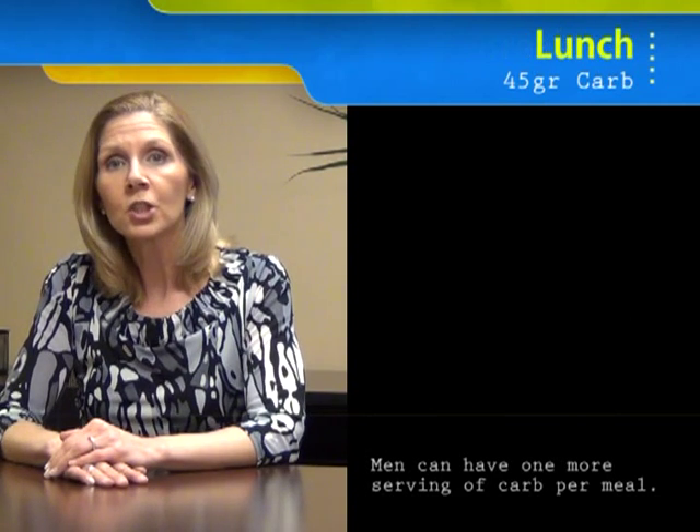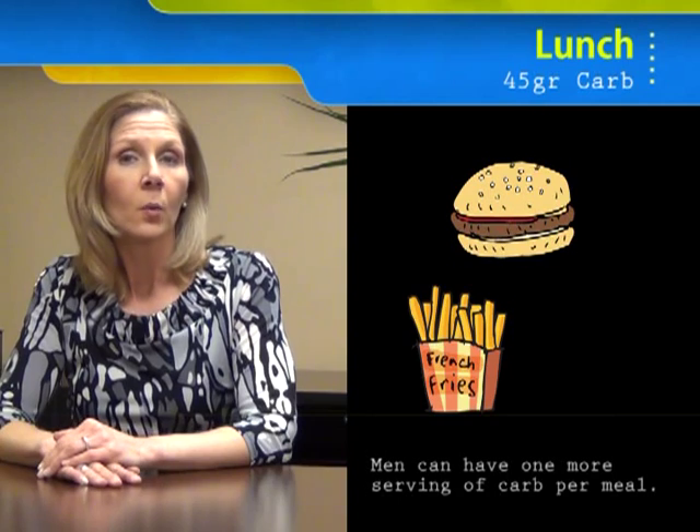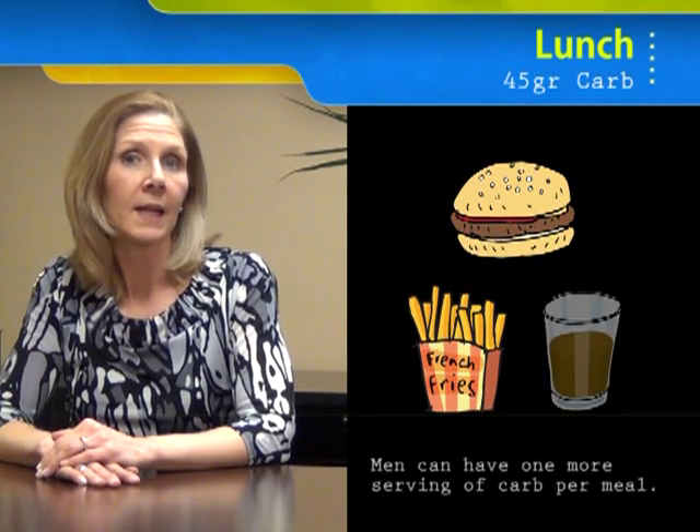For lunch, a burger on a small bun and 15 french fries is going to equal 45 grams of carb. We could pair that with some plain iced tea. Dinner for 60 grams of carb could equal a cup of pasta, a side salad, and 8 ounces of milk.